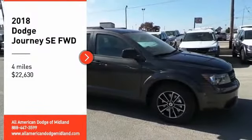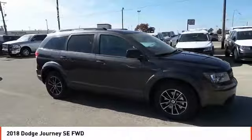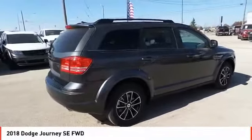Stop by and take a look at the 2018 Dodge Journey. The Dodge Journey combines the practicality of an SUV with the comfort of a car, all while boasting a style all its own. The Journey's optional third row seat, along with